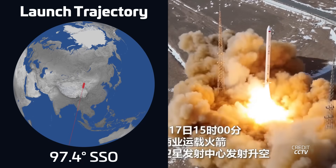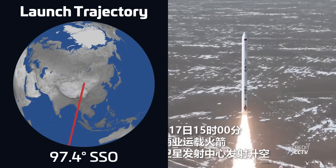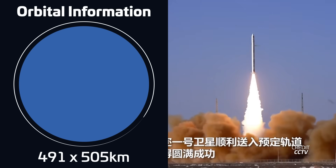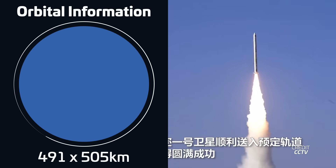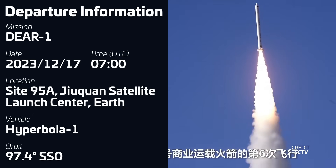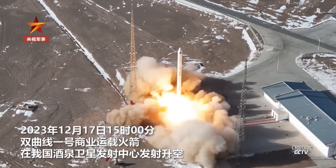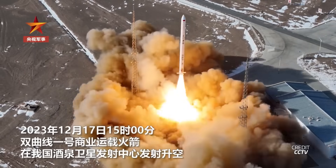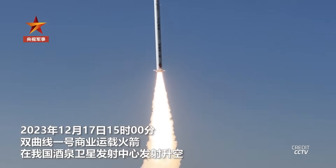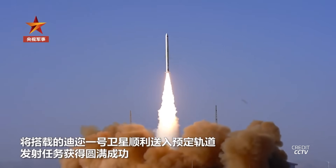We also had the launch of iSpace's Hyperbola-1 rocket from Site 95A at the Zhiquan Satellite Launch Center in China. Liftoff took place on December 17th at 0700 UTC, carrying the Deer-1 satellite into a sun-synchronous orbit. The Deer-1 satellite is a prototype of a recoverable experimental spacecraft built and developed by ASSPACE, and also contains optical observation payloads and life science research payloads.